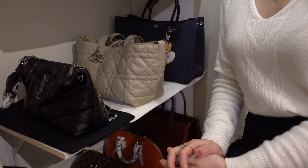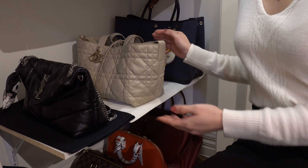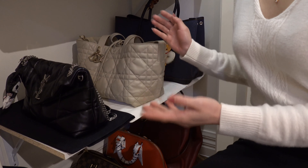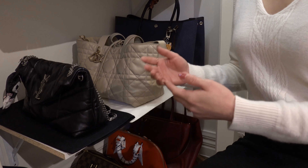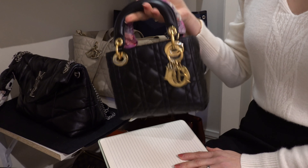Hi there, welcome and welcome back to my channel. Almost a year ago I did my 2023 handbag collection, and now I want to do a mid-2024 handbag collection video. I'd like to make it a little different — I'll include the price I paid, the current new price, and for vintage bags, the current pre-loved market price. I'll also talk about whether I'd purchase it at today's market price. This will be a long video, so get a drink and let's start right away.